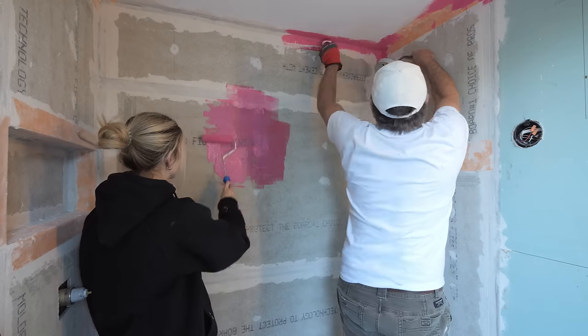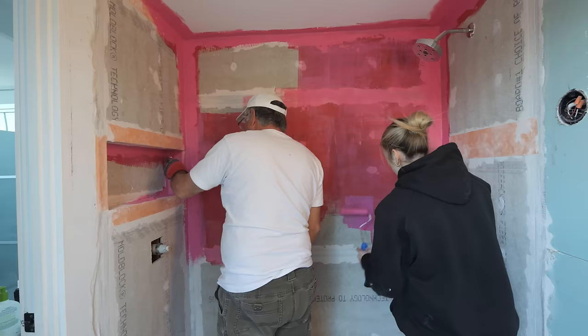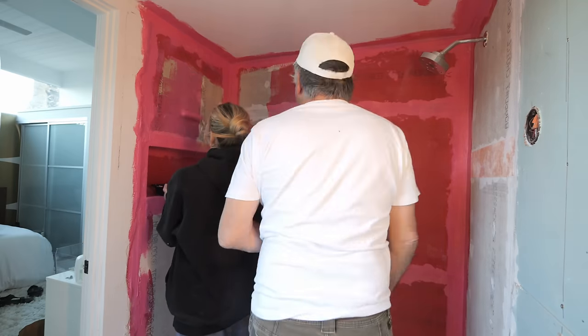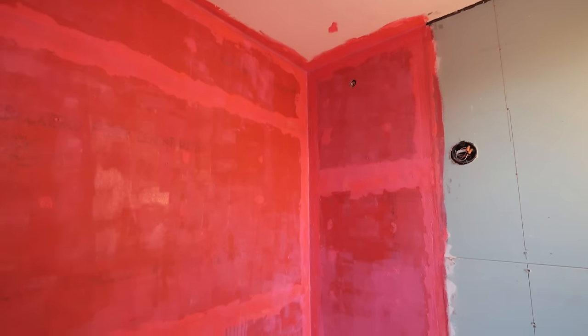Once we had the taping and thinset done, we could apply Redguard, which is a waterproofing membrane. This is really easy and fun — it's just like painting, goes on super easy. We applied two coats of Redguard and basically used up every last drop from our supply. The shower walls were done.